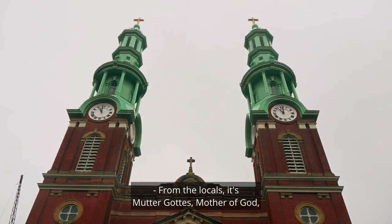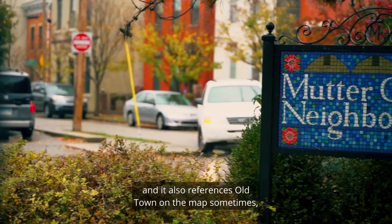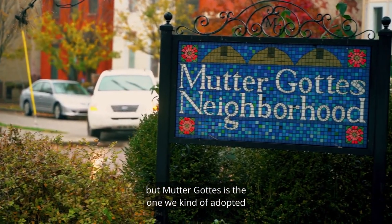From the locals, it's Müttergattas — Mother of God — based on the church name. We're also referenced as Old Town on the map sometimes, but Müttergattas is the one we kind of adopted for our neighborhood.